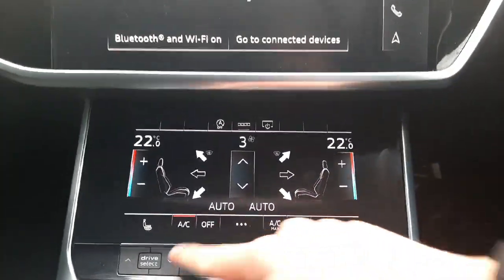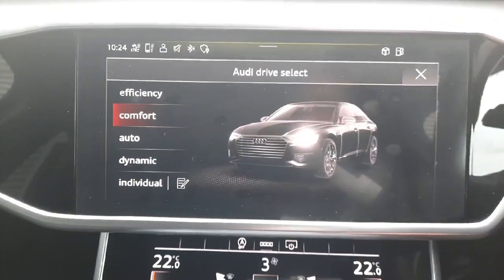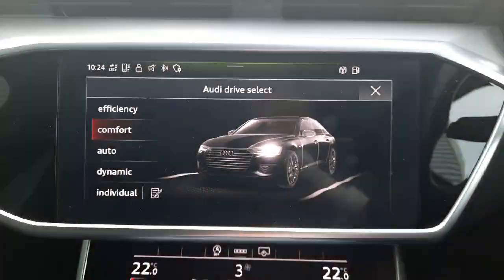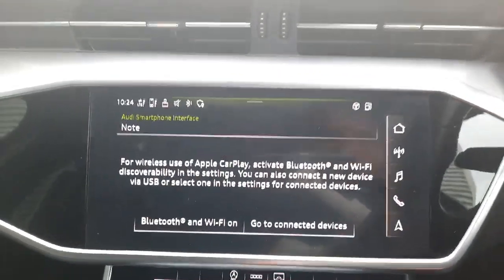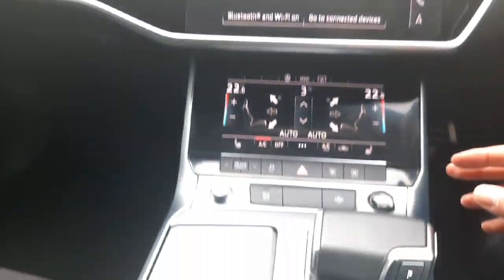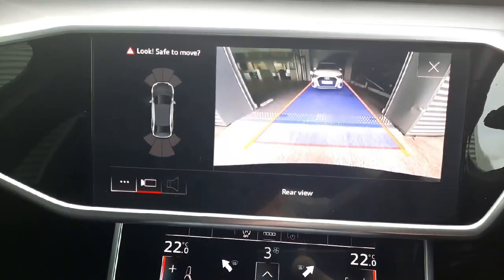The car also comes with Audi drive select modes, meaning you can choose how the car is tuned. Comfort mode will be smoother and more gentle, while dynamic mode will feel a lot sharper and sportier. A bit lower down here we have the view from the reversing camera.